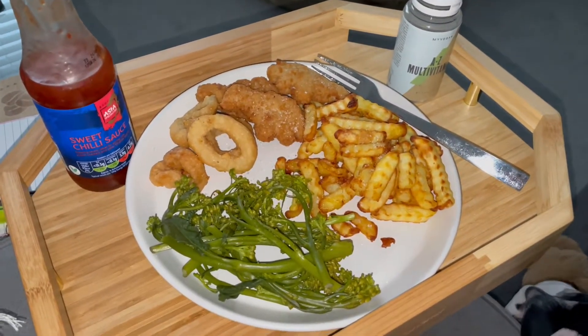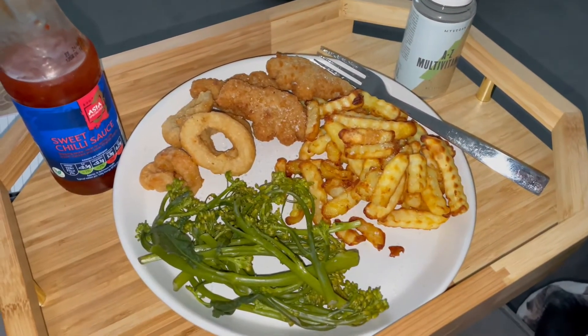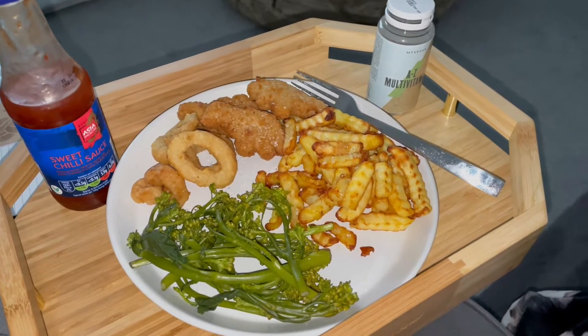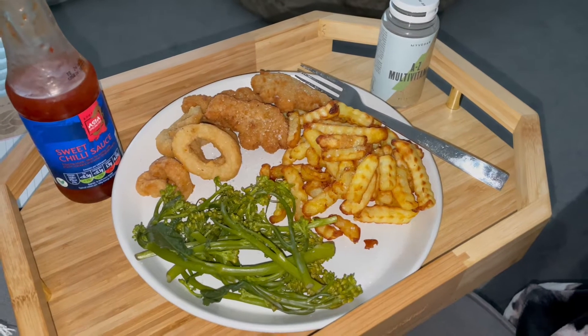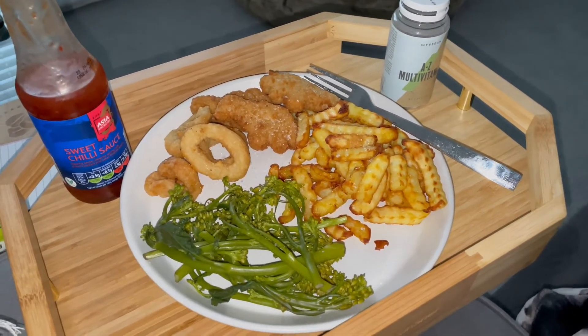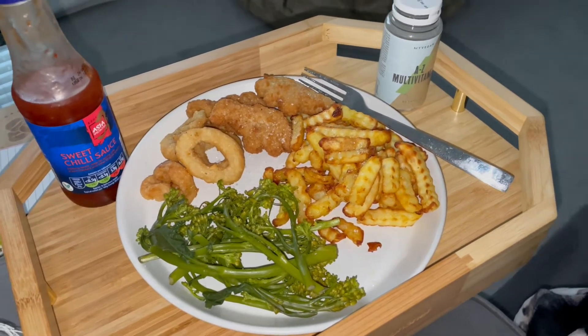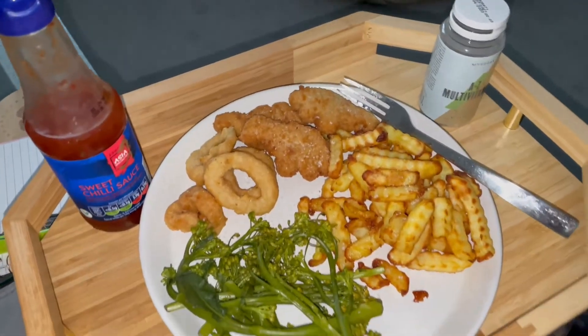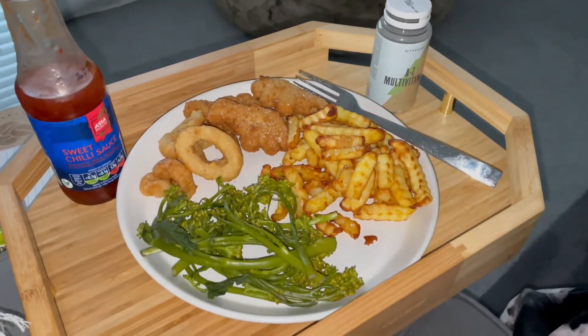Here is my dinner slash lunch. I'm not sure whether I'm going to have another meal or not, but I probably will because I'll get really hungry. I've decided to have some sweet chili sauce with it. I've also got my multivitamin because I really need to get back into taking my vitamins - there was a time where I was taking too many and my wee was like luminous yellow, so I had to stop for a bit, but yeah, this is dinner.